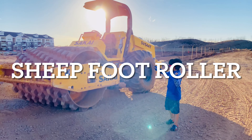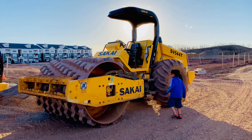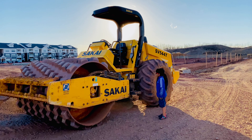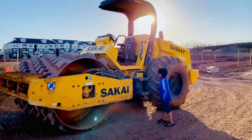Look here, this is a road roller. Wow! I can see the engine. The engine looks big.